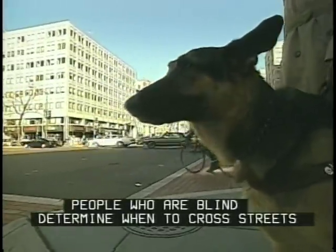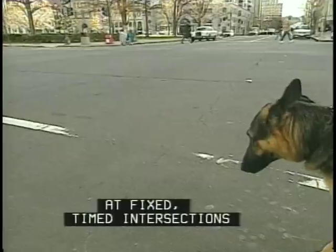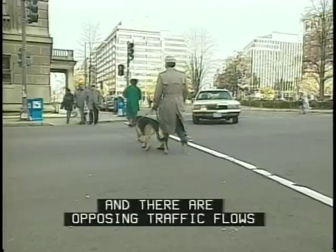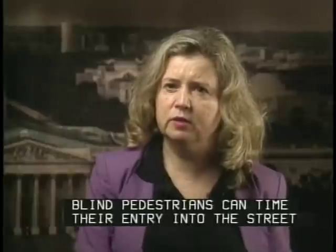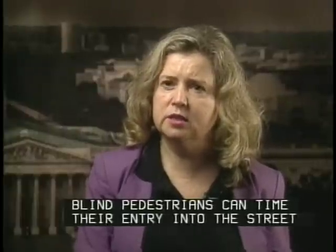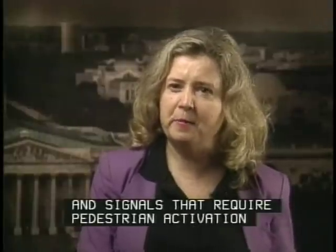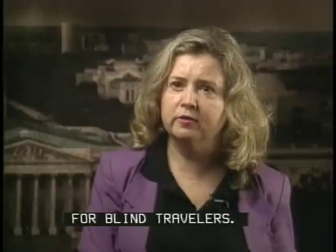People who are blind determine when to cross streets by analyzing the sounds of traffic. At fixed timed intersections where the street grid is regular and there are opposing traffic flows to provide information, blind pedestrians can time their entry into the street to nearly coincide with the walk light. However, non-perpendicular geometric designs, unbalanced traffic flows, and signals that require pedestrian activation make intersection diagnosis more complex for blind travelers.